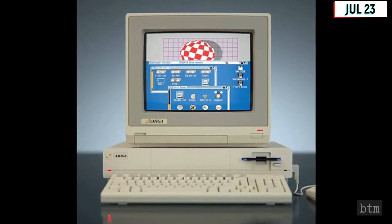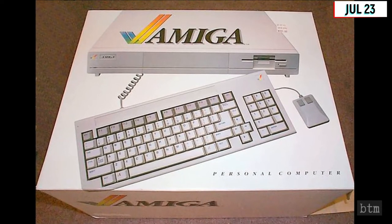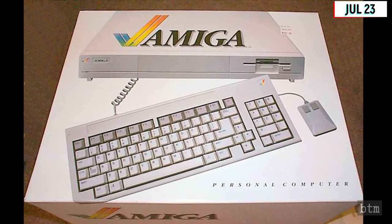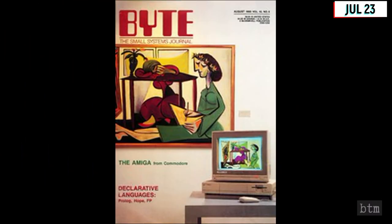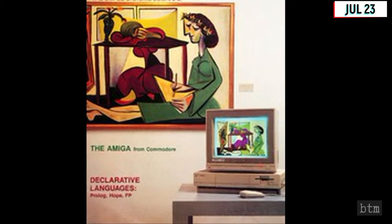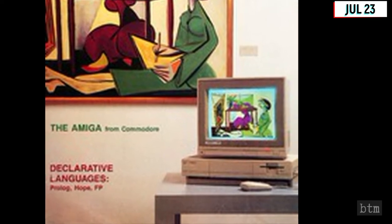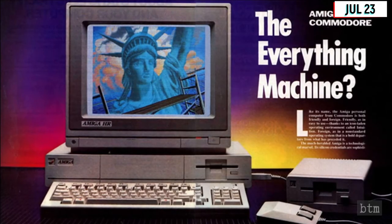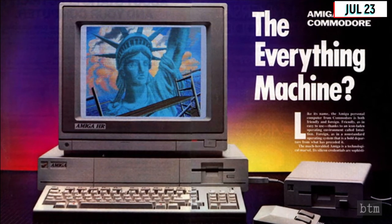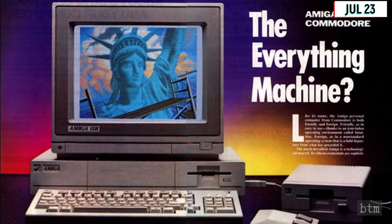The Amiga developed a loyal user following that remained strong even as the PC market became increasingly consolidated between dominant IBM-compatible PCs and Apple Macintosh computers. In 1994, Byte magazine would write: "The Amiga was so far ahead of its time that almost nobody, including Commodore's marketing department, could fully articulate what it was all about. Today, it's obvious the Amiga was the first multimedia computer, but in those days it was derided as a game machine because few people grasped the importance of advanced graphics, sound, and video."